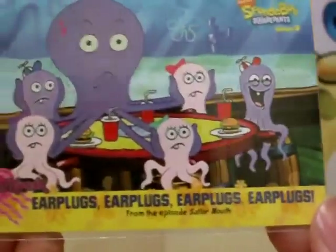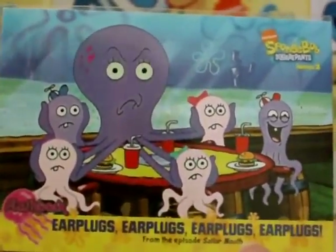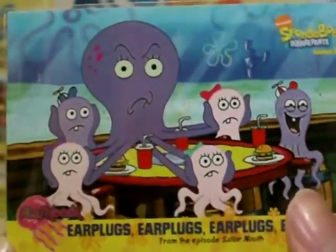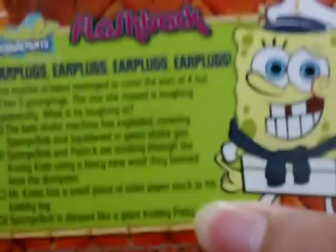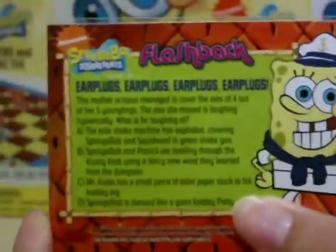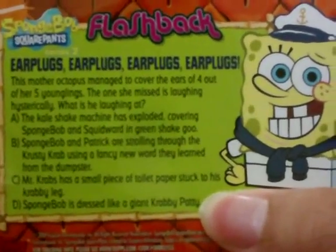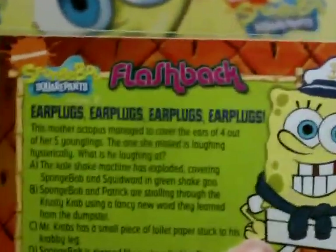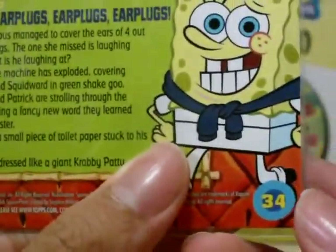Now we're going on to another episode and this one is Sailor Mouth - earplux, earplux, earplux, earplux, earplux, and earplux! There's another quiz on the back involving the mother octopus. You can just answer that question. Card 34.